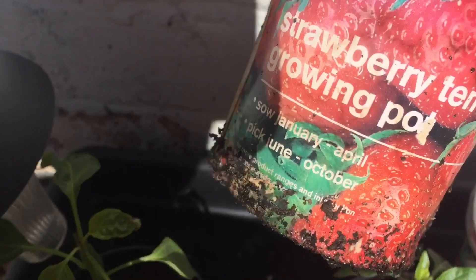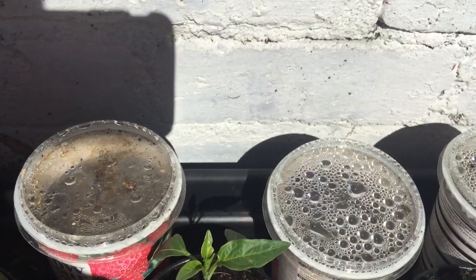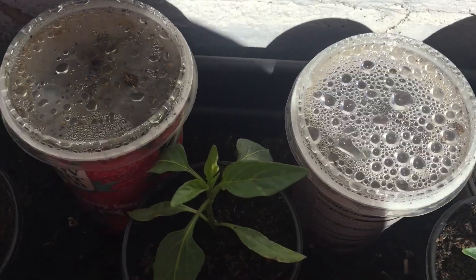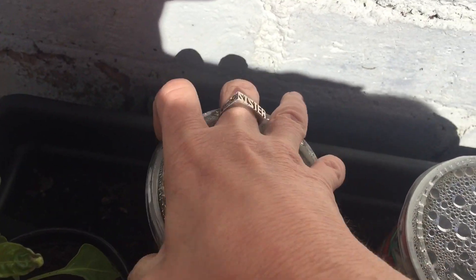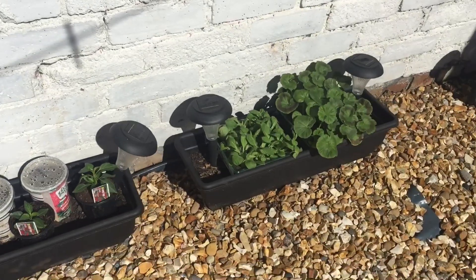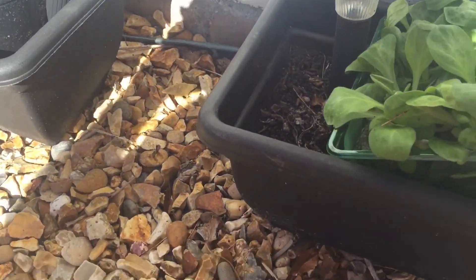In these pots I got from Asda - only a pound each - it says grow your own strawberries. You may remember a video I did last year where I grew strawberries from plants, so this time I thought I'd grow them from seed. When I opened them and looked at the seeds I was like, they're not going to grow - but they're actually starting, and I'm hoping now that we've got a bit of sunshine that they'll start kicking on.